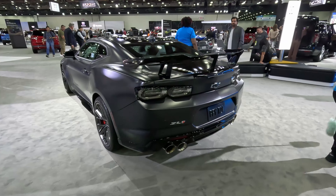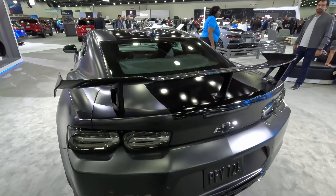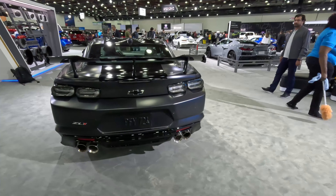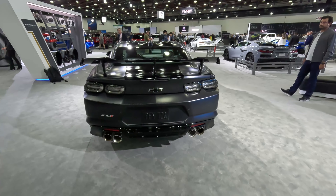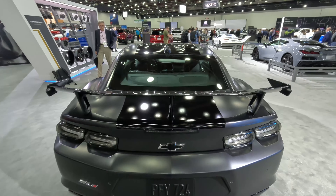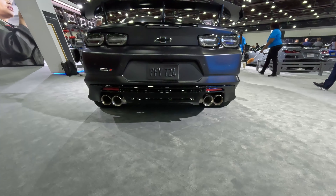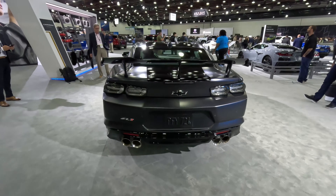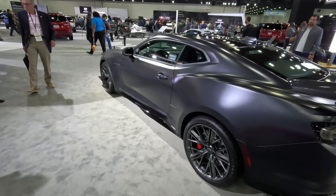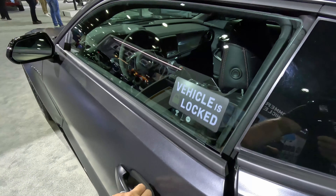Coming around to the back, you see this large carbon fiber wing for additional rear downforce, and these clear taillights giving that monochromatic look all the way to the back. We get that mosaic black stripe that continues from the hood, from the roof, and all the way back here on the trunk lid — very nice. With those very large trumpeting rear exhausts, very aggressive. I wish we could fire this one up, but I think the whole hall would be asking exactly what's going on — we would turn all the heads inside Huntington Place.